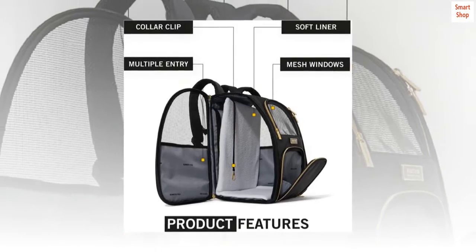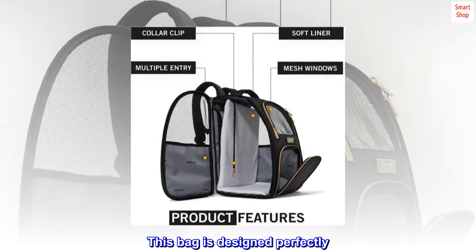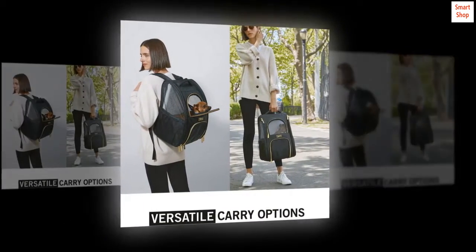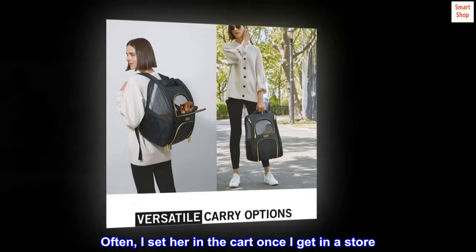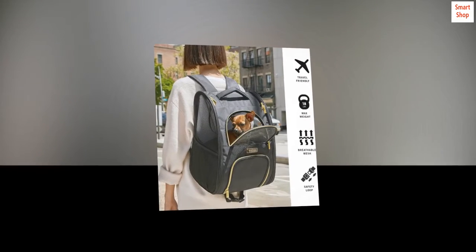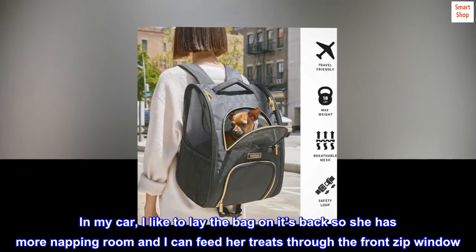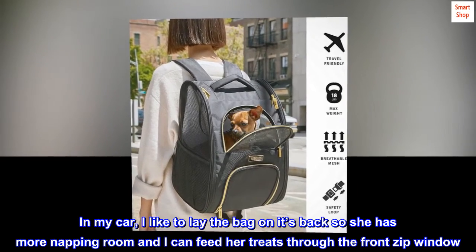My Chihuahua can go anywhere with me. This bag is designed perfectly — I can carry her on my back into all stores. Often I set her in the cart once I get in a store. In my car, I like to lay the bag on its back so she has more napping room, and I can feed her treats through the front zip window.